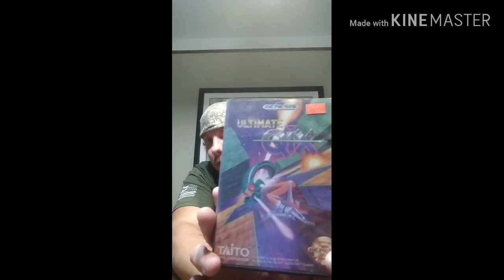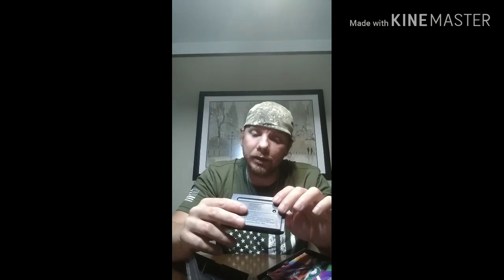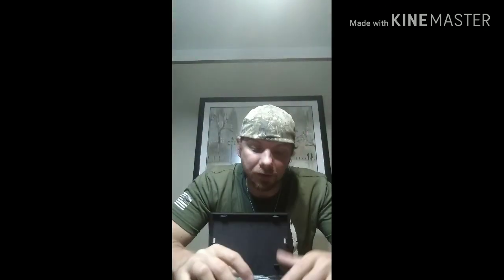Got some Sega games. This one, as you've seen, has a manual — the manual is kind of rough, but complete. Let's get to the cartridge — very clean, it's actually really nice. Some of these games I've never even heard of. This one does not come with the manual, but it is very clean. Wow, that is very nice. This one is $30.